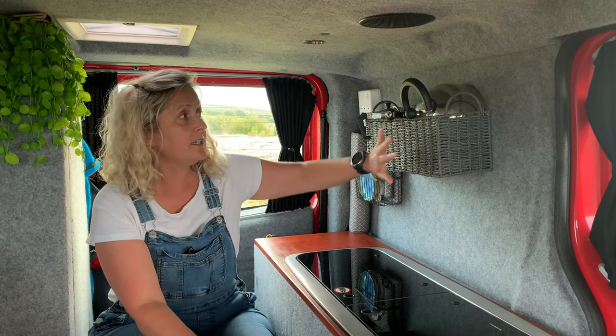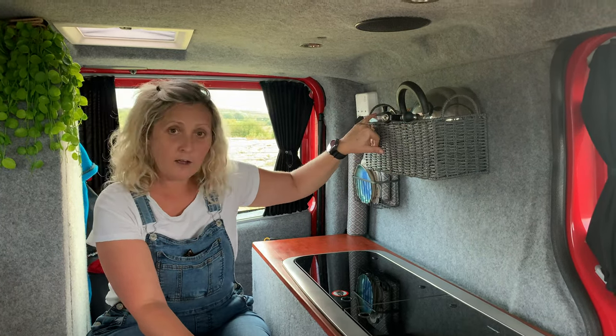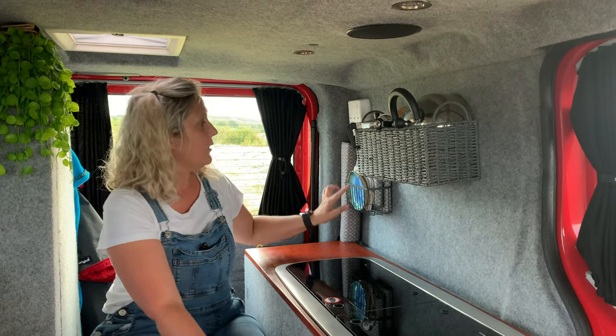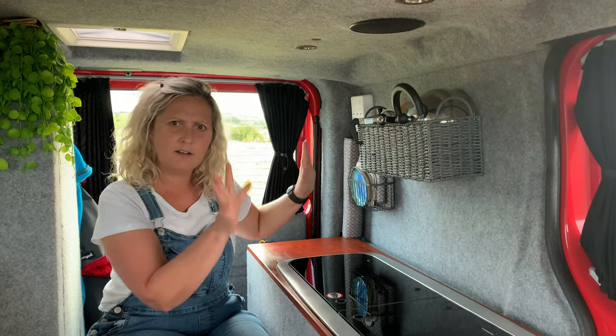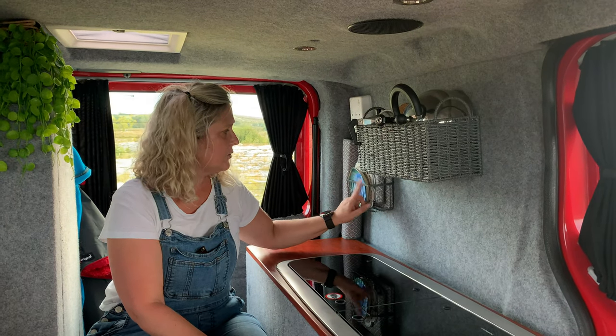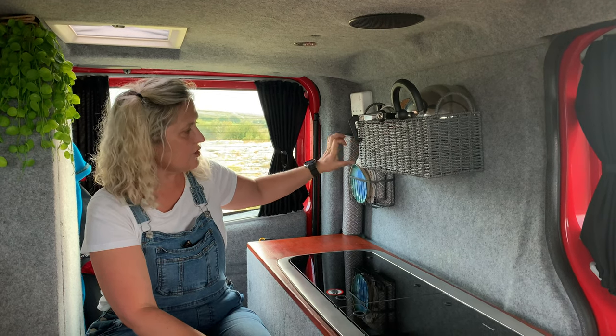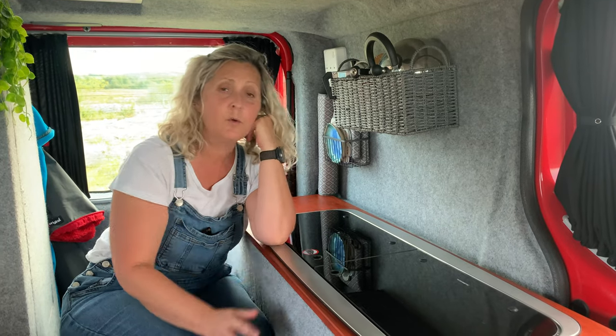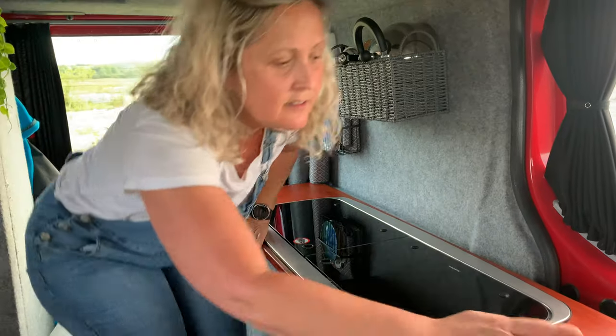We wanted teas and coffees to be easily accessible to prevent us from getting takeaways all the time. This is where this basket came in — the kettle fits in there, the coffee pot fits in there, we have our cups, place mats, and strainers. We decided to keep everything grey so nothing colour-wise jumped out at you. This one here is where we keep our mats, coasters, and small plates. We also figured out that we kept putting cups down on top of the glass hob surface, which could break it if keys or something were dropped on it.